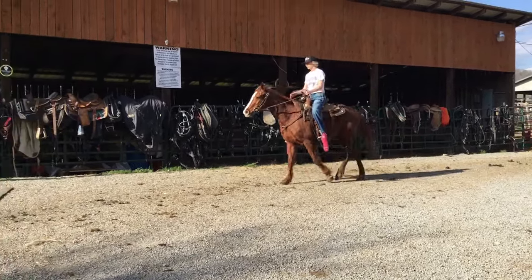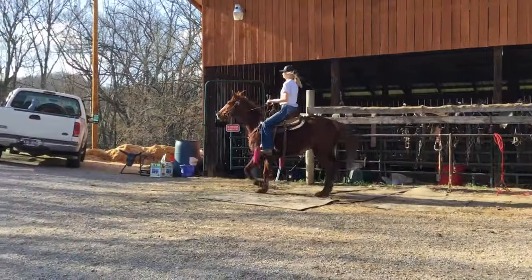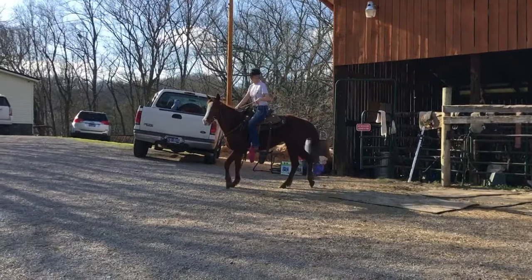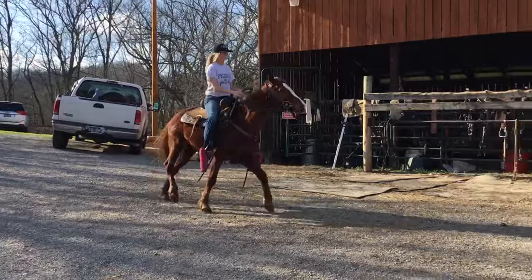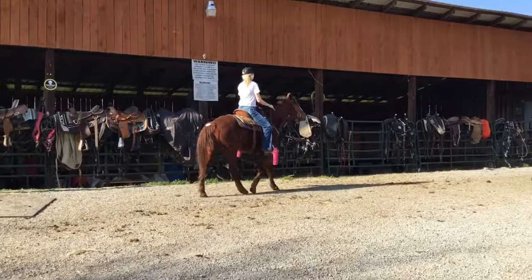All right, here's number five. Here's a little mare. She's American Quarter Horse Pony, registered. We've got her papers — American Quarter Horse Pony Association. She is a 2009 model. She's gentle.